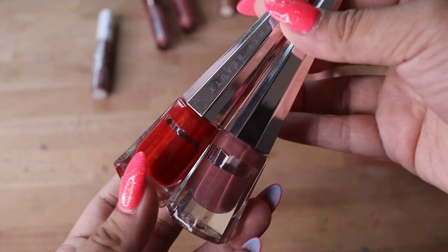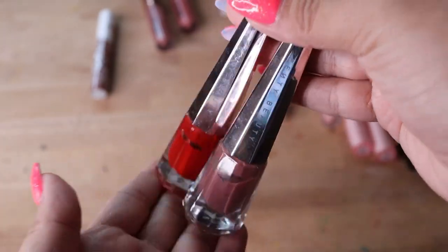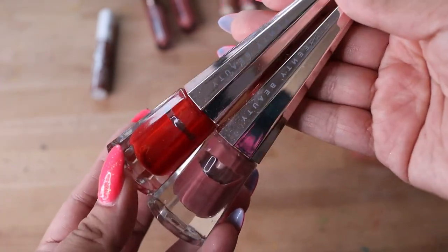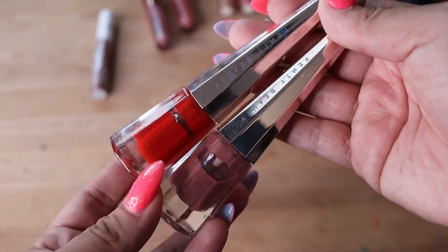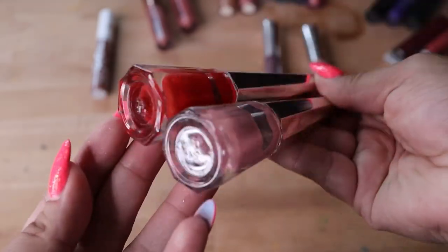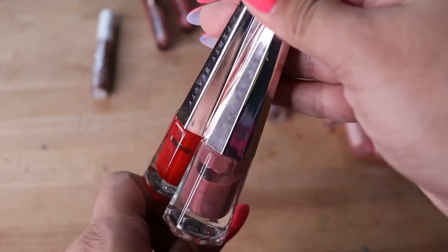These are from Fenty Beauty and they look kind of old because you have to shake them up. I don't really like bulky packaging — I like it but not for storing. I think the formula is fine; they're like a liquid lipstick formula, almost matte. I'm not really into matte formulas, so I'm just going to declutter these. Nothing's wrong with the formula — I just don't like the bulky packaging.